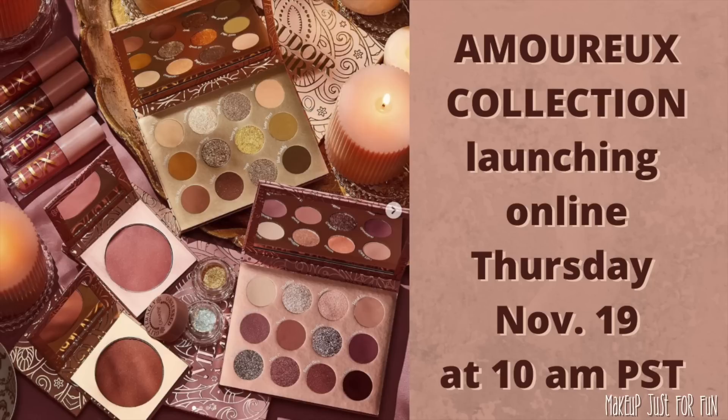This collection is launching on Thursday, November 19th at 10 a.m. Pacific Standard Time, so make sure you check your time zones. I'm going to take you through every single piece in this collection — close-ups, prices, swatches, and a whole bunch of comparisons with the palettes.